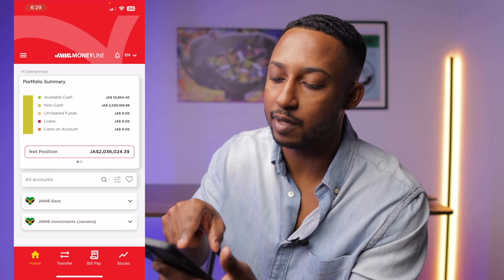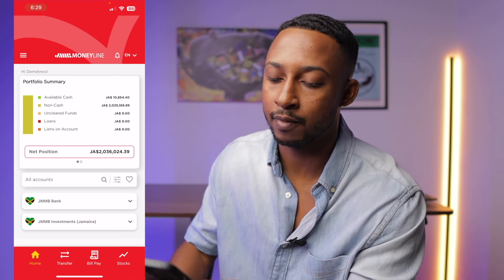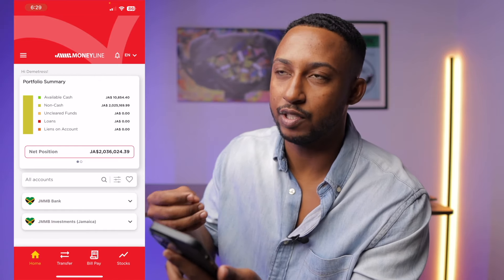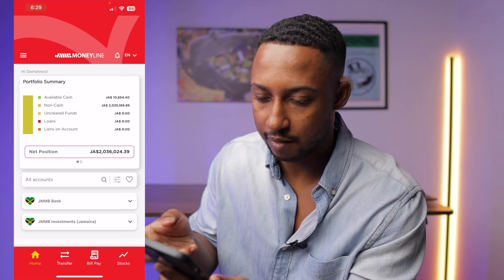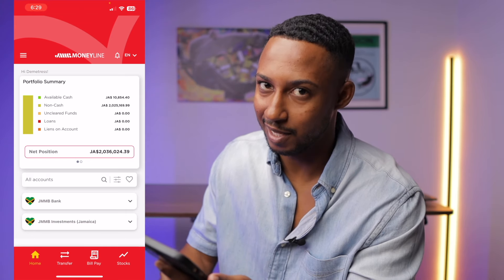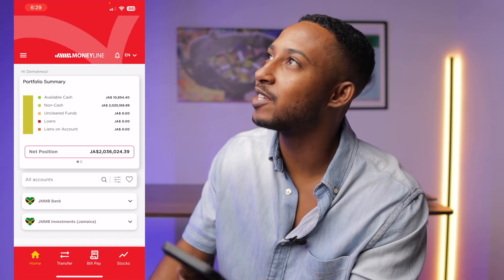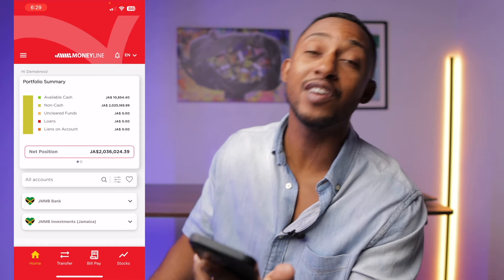So for me right here, available cash is $10,800 and something. Non-cash — meaning your investments, money that you have invested that is not liquid — is $2 million. So I'm going to answer the question people have always been asking: how much money do I have invested? $2 million. It fluctuates — sometimes it's more, sometimes it's less.